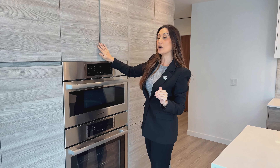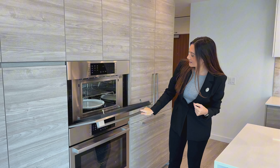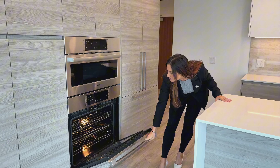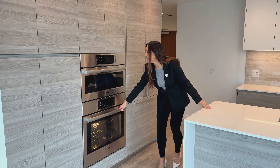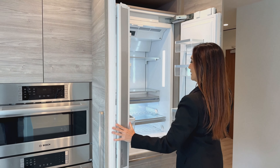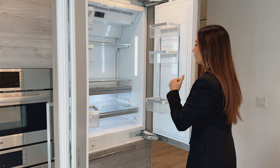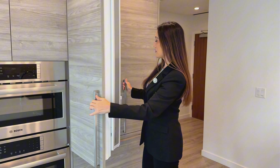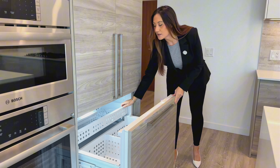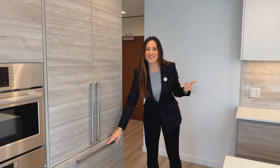We have the stainless steel Bosch speed oven, which is also a warming oven, with a nice stainless steel trim kit, and the full-size Bosch oven as well. Over here is the refrigerator — double doors, Bosch — with plenty of room inside. I love these ones especially when you only want to open up one side of the door. And then underneath we have the deep freezer with two levels for all your storage needs. But let's check out the rest of the kitchen.